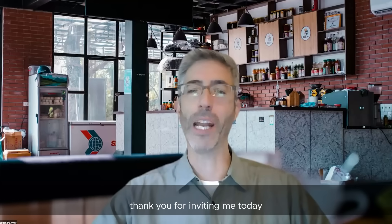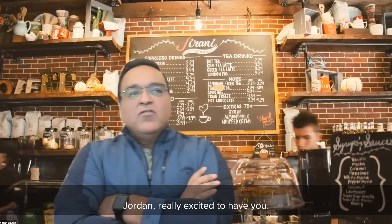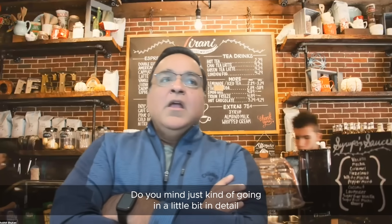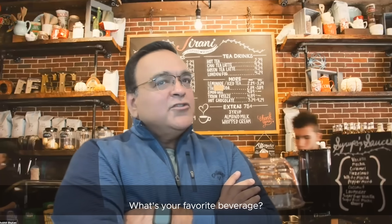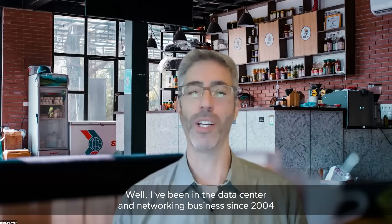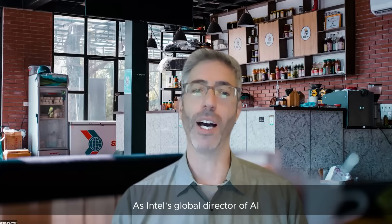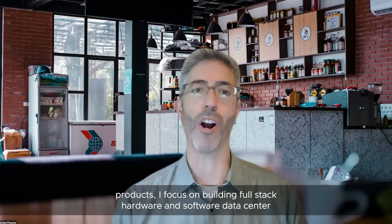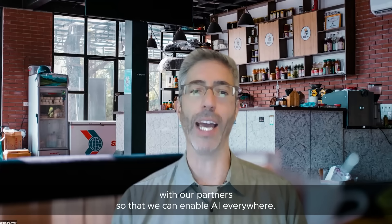Thank you, Shobit, for inviting me and giving me an opportunity to talk with your audience. I've been in the data center and networking business since 2004, and transitioned full-time to the AI domain in 2014. As Intel's Global Director of AI Products, I focus on building full-stack hardware and software data center AI products, and how we can scale those products throughout the market with our partners to enable AI everywhere.